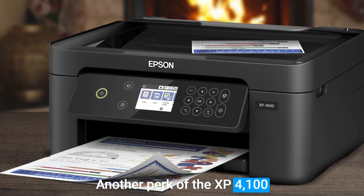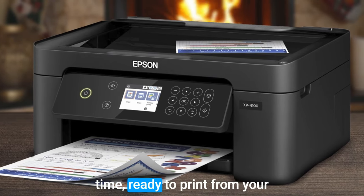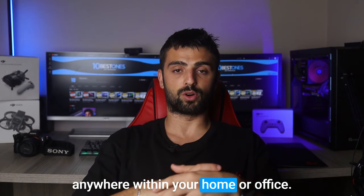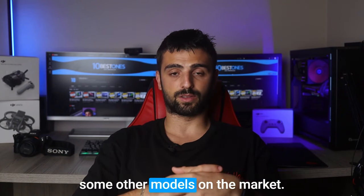Another perk of the XP4100 is its user-friendly interface and intuitive setup process — you'll be up and running in no time, ready to print from your computer or mobile device. With wireless connectivity, you can conveniently print from anywhere within your home or office. The XP4100 does have a slightly slower printing speed compared to some other models on the market.